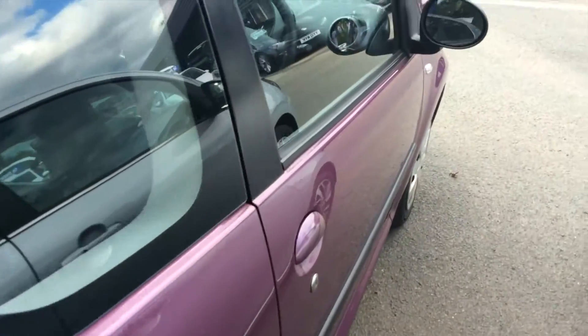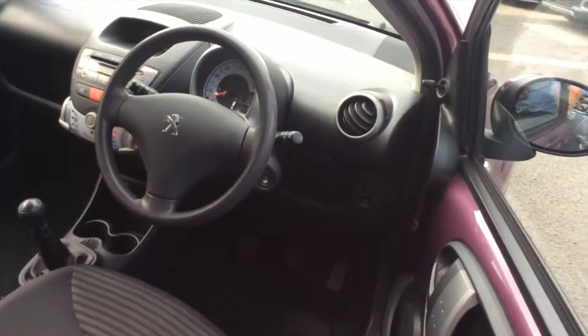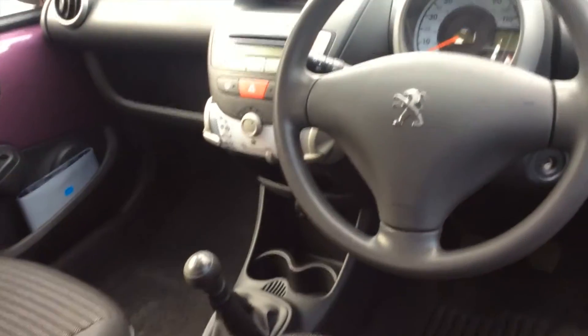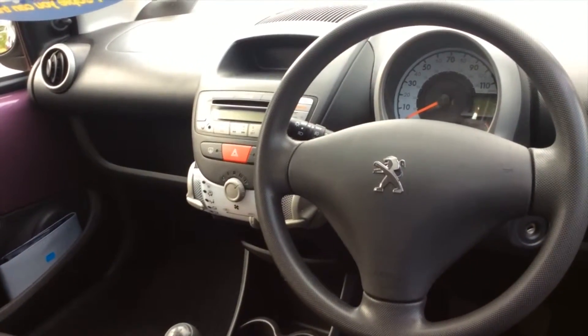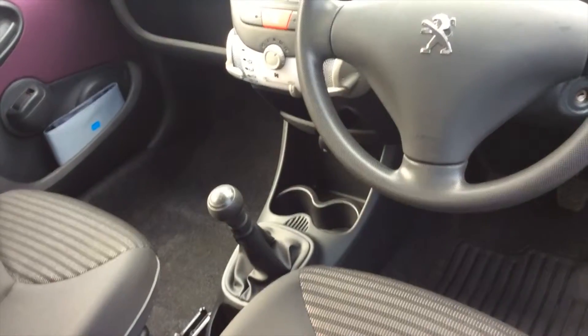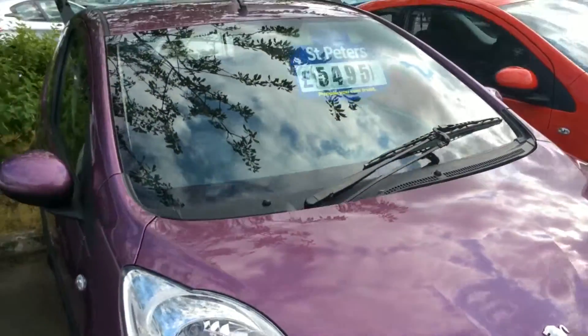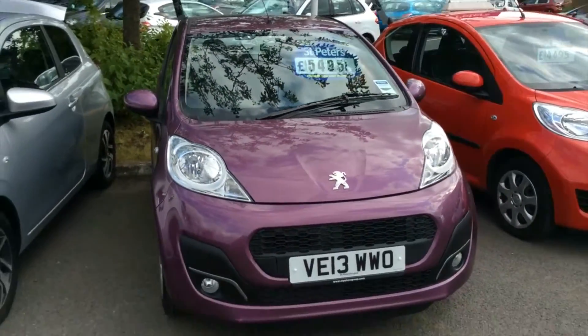Taking a look at the driver's side. This car will be very cheap to run, very cheap to insure, and tax is nil. It's up at £5,495 — please give us a call.